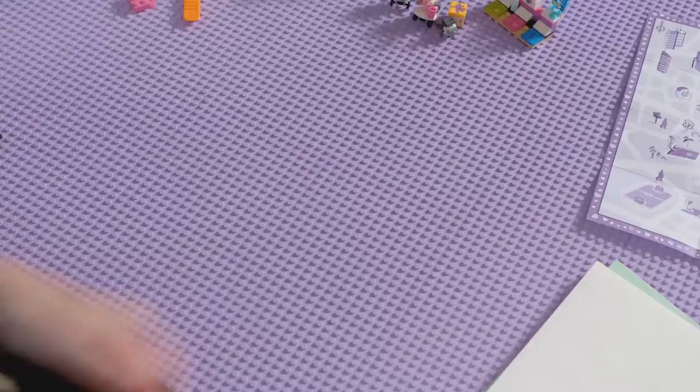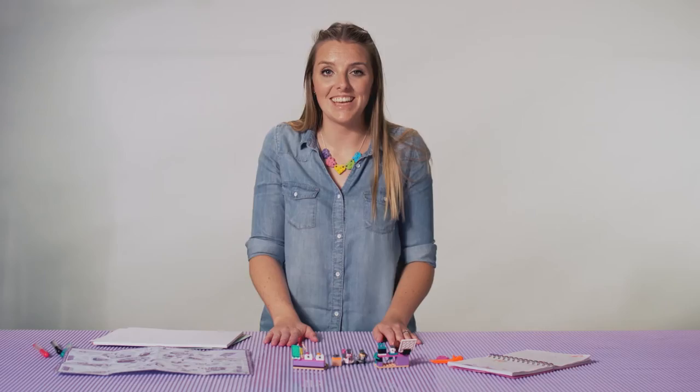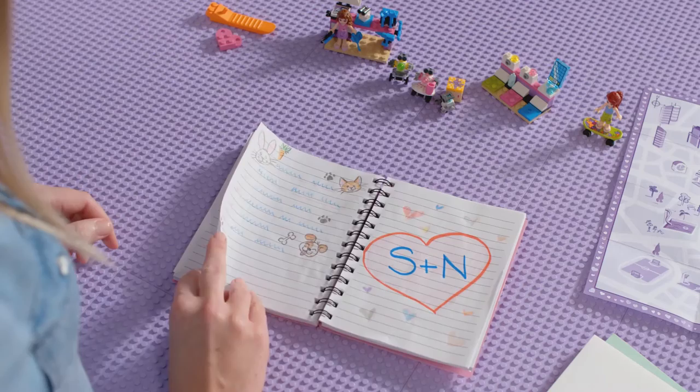A good thing to do when coming up with ideas is to write them all down. That's what Stephanie would do. She would be organised about it and she would categorise her ideas. You might have ideas for places to eat, places to be creative, or places to play with your pets.